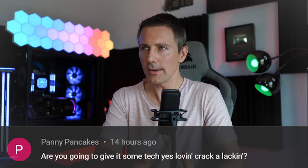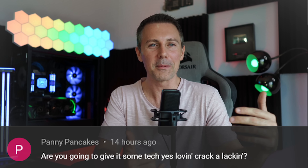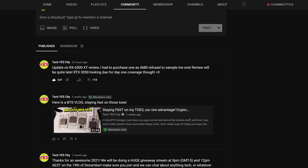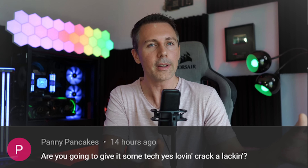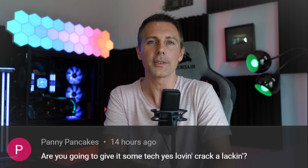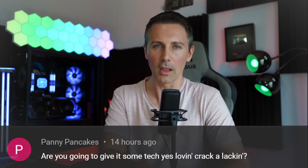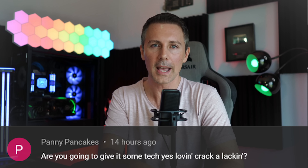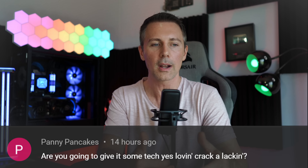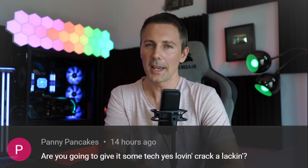The question of the day comes from Penny Pancakes, who asks if I'm going to give the 6500 XT some Tech Yes love. This is in relation to a community post about not getting a sample and purchasing an RX 6500 XT to give a review, and more importantly to get numbers for comparison with the upcoming RTX 3050 — where I think Nvidia are a lot more confident in their product than AMD is with the 6500 XT. To answer directly: it doesn't matter what PC part it is — you can bet I'm going to give it some Tech Yes loving. If you want to see that content as soon as it drops, hit the sub button, ring the bell, and I'll catch you in the next one.